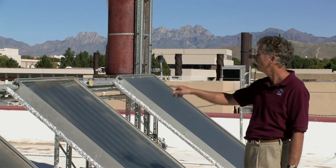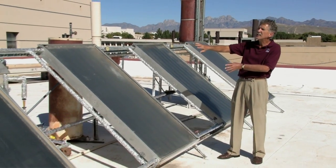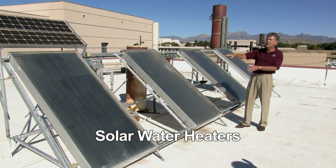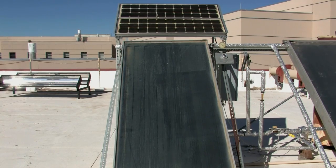Here we have four solar hot water panels that are connected with a variety of piping. This is a slightly more complex system than most homeowners would use because it's designed for some experimentation at our university, but the basic concept is still the same.